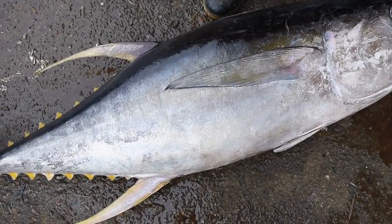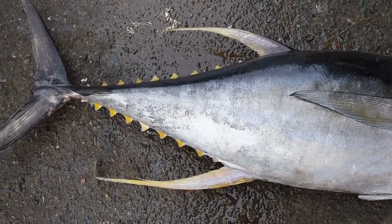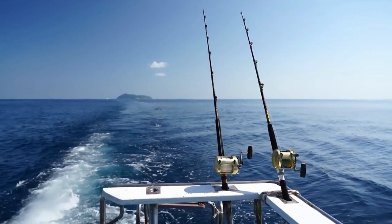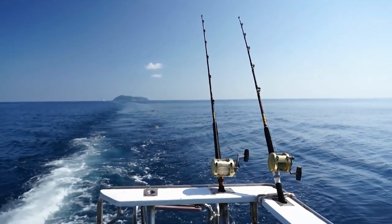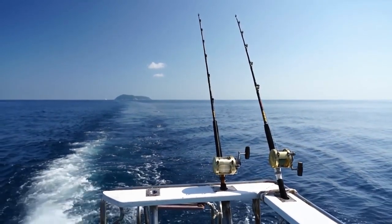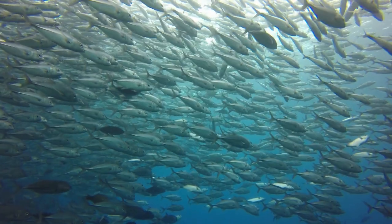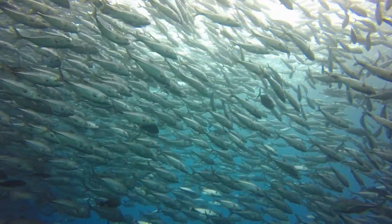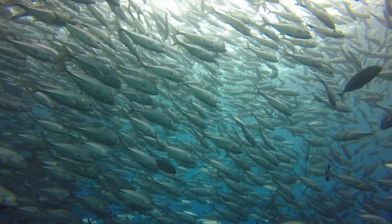Yellowfin tunas are among the largest species in the tuna family. Their strength and speed are awe-inspiring, making them a popular catch for sport fishermen and commercial harvesters alike. Yellowfin tuna are cooperative hunters, working together to herd schools of prey before attacking in lightning-fast bursts. They feed on a wide array of species, making them a rich source of lean protein and omega-3 fatty acids, providing not just a culinary delight but also excellent nutritional benefits.